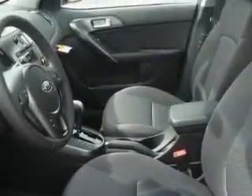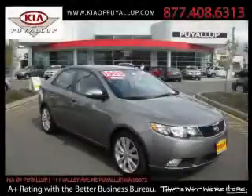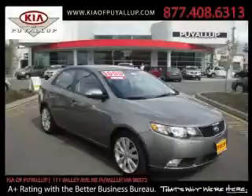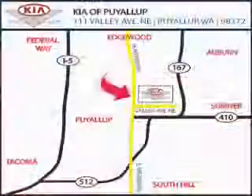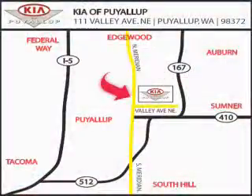Contact us today and schedule your opportunity to see this car in person. Kia of Puyallup is easy to find. Look for our six-acre dealership off of Highway 167 and just minutes from anywhere.